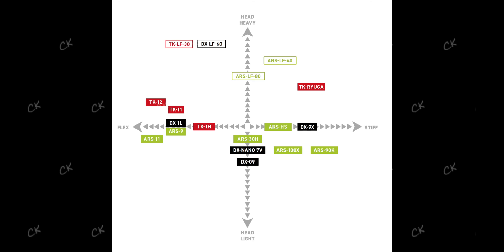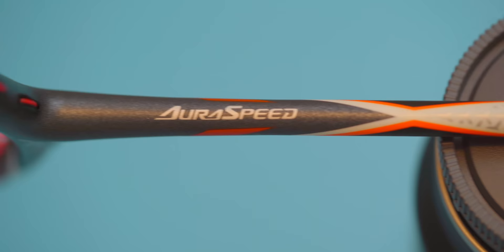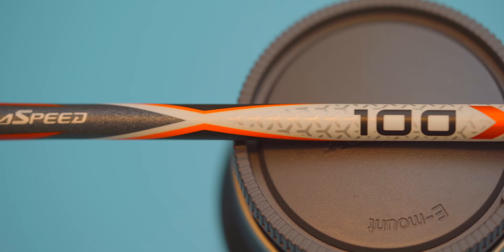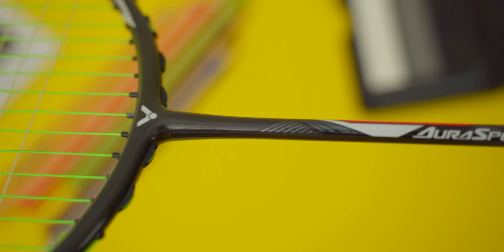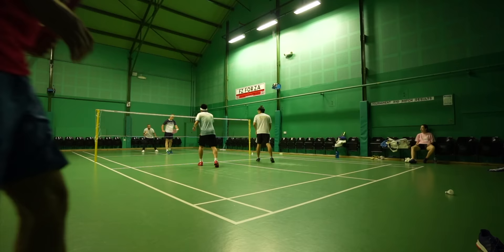In terms of playing feel and performance, this Thruster F was really easy to play with. It wasn't shown on the Racket Matrix in this year's Victor catalogue, but I would consider the Thruster F to be pretty even balanced or just a touch head heavy. It was head lighter than my usual Astrox 88D Pro, but did feel slightly head heavier than the Aura Speed 100X as well as the Aura Speed 90K. With its slimmer head, the Thruster F certainly swings fast and pretty smooth, and I think a big plus point for this racket is its responsiveness and playability.